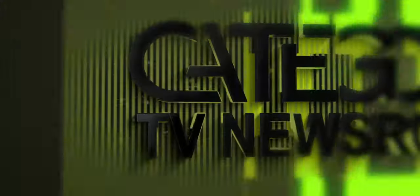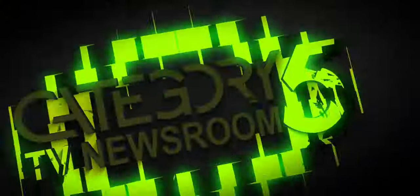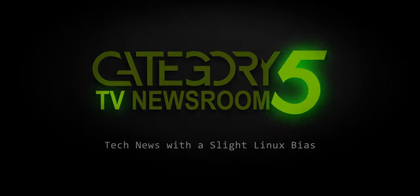Stick around — the full details and this week's Crypto Corner are coming up. This is the Category 5.TV newsroom, covering the week's top tech stories with a slight Linux bias. From the newsroom, I'm Becca Ferguson.